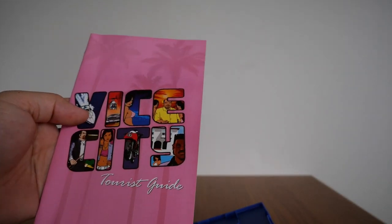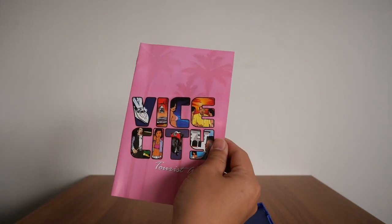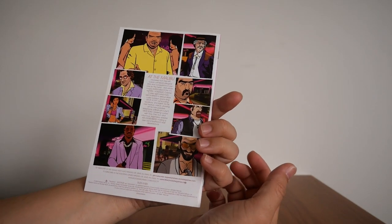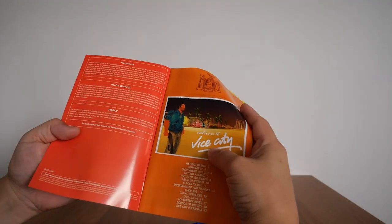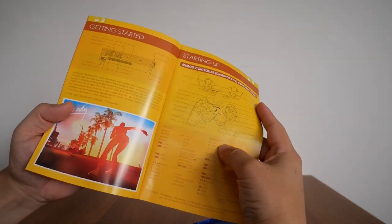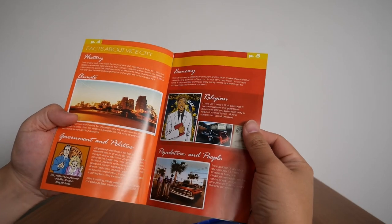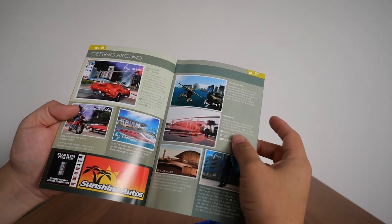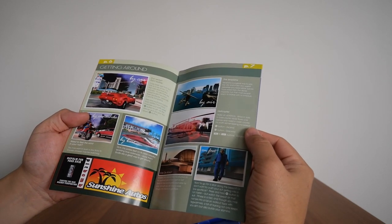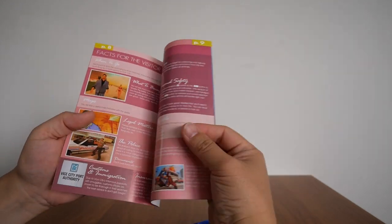The booklet is actually a tourist guide — it's been designed as a tourist guide for Vice City. It's nice and pink. It tells you everything you need to know about playing the game: getting started, the controllers, facts about Vice City. Back then — around 2002 — this game was huge. The amount of activities you could do in it was mind-blowing for its time.